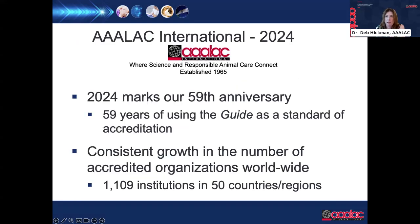AAALAC International is not a regulatory agency — we are a voluntary accreditation organization. We trace our history back to the Animal Care Panel in the 1950s, the group that also authored the first guide for the care and use of laboratory animals. One of the reasons AAALAC came into being was that founders recognized there should be a separation between those who write the standards and those who evaluate whether units are following them — a history going back almost 60 years. We will celebrate 60 years next year and currently have over a thousand accredited units in 50 countries.